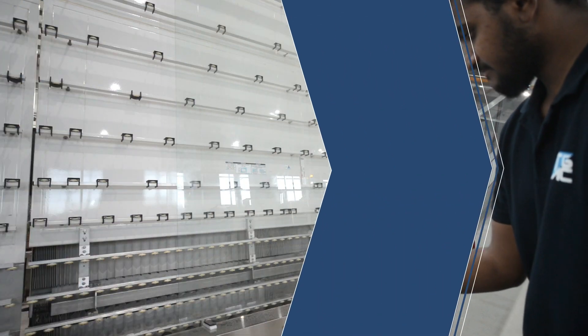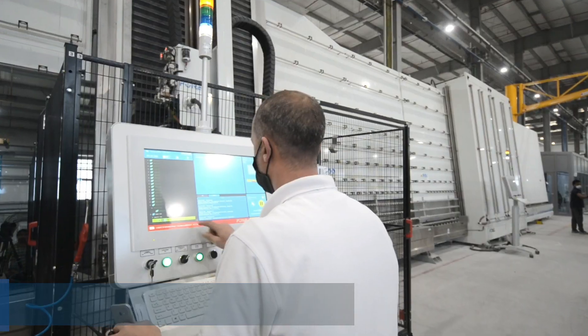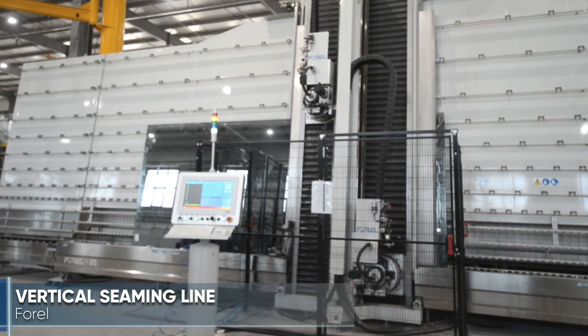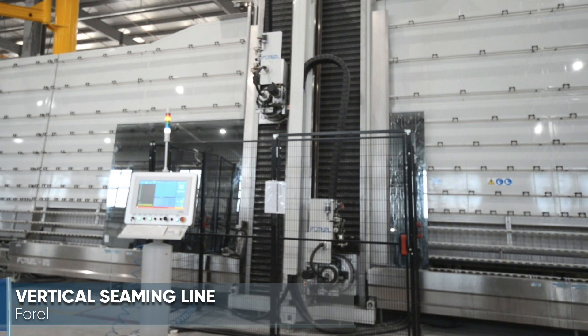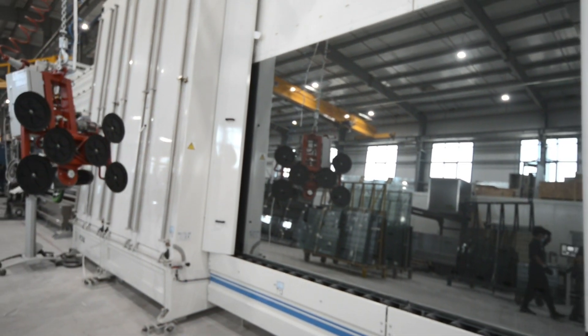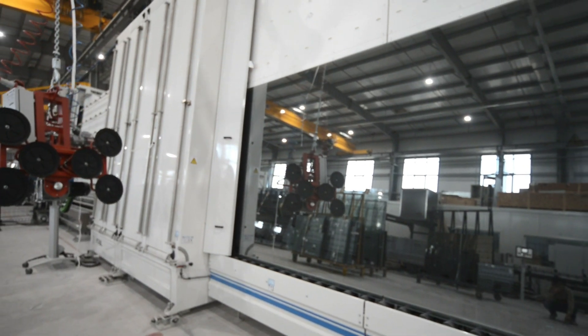Once the glass has been cut, the edge of each panel is prepared for safe handling and tempering. The vertical high-speed seaming line manufactured by 4L from Italy takes care of the task with speed and accuracy.